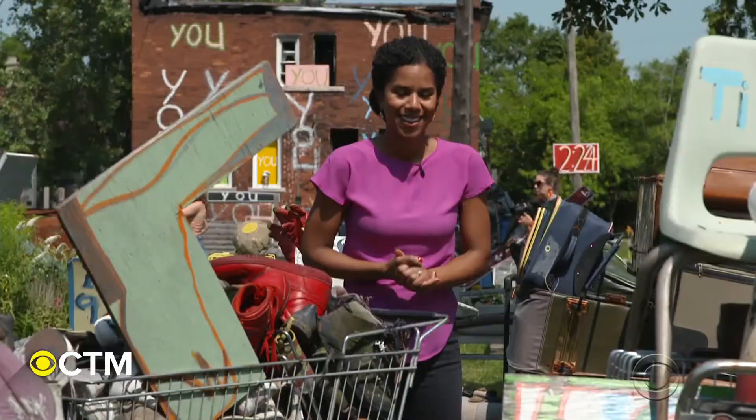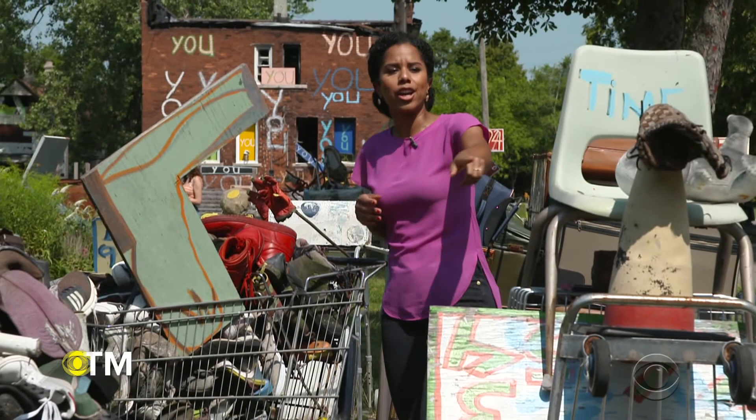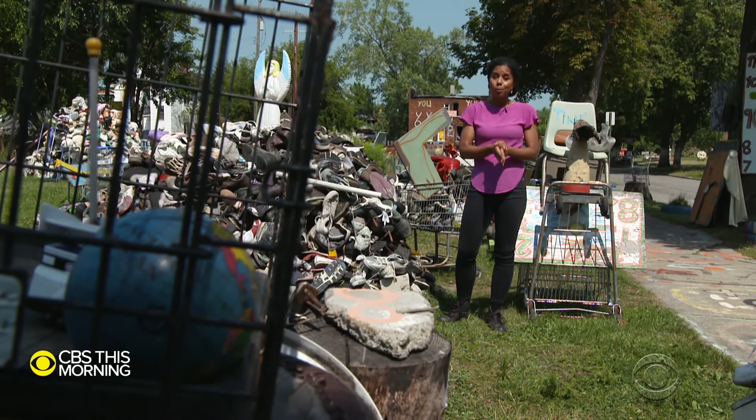Good morning. Let me give you a little tour here. We have a pile of suitcases, an old classroom chair, a baseball mitt, and a mountain of shoes. What once was discarded trash has been repurposed and reimagined as art. It's all the life's work of a man who grew up on this block and turned a once-abandoned Detroit neighborhood into a tourist destination.